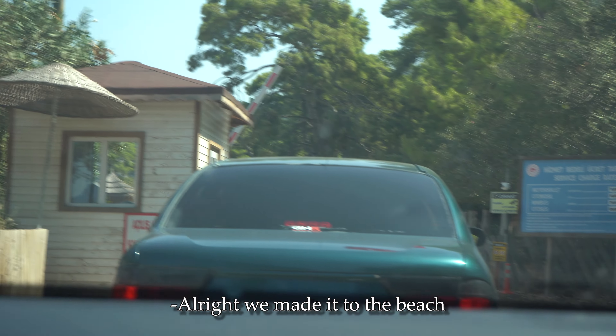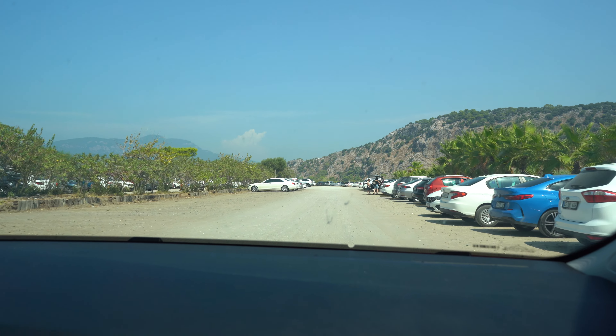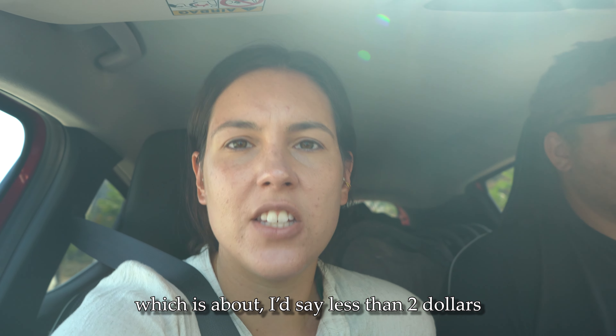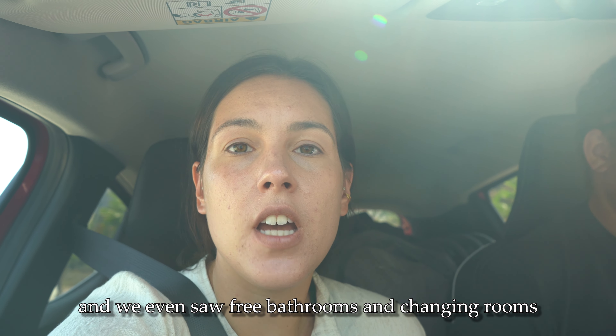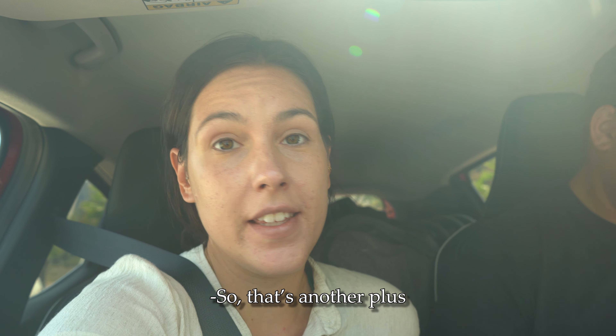We made it to the beach and it looks like there are still spots in the parking lot, so that's good. It was 50 lira to park, which is less than two dollars. We even saw free bathrooms and changing rooms, so that's another plus.